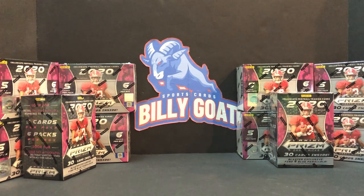Hey YouTube, Billy Goat Sports Cards. We are back for a video. Tonight we are going to be promoting something and then we are going to go over some of the My House Cards that we have and just show you where we're at with our collection and trying to get the whole set.